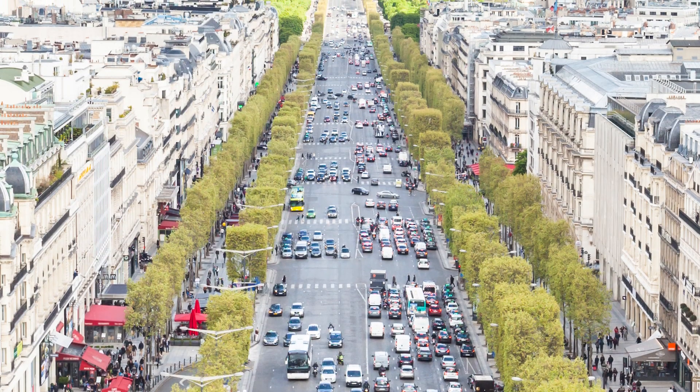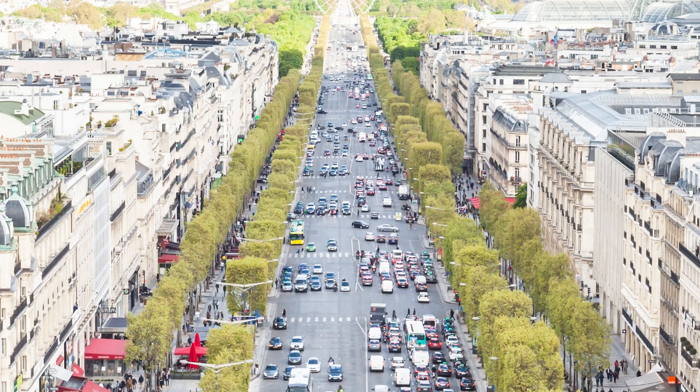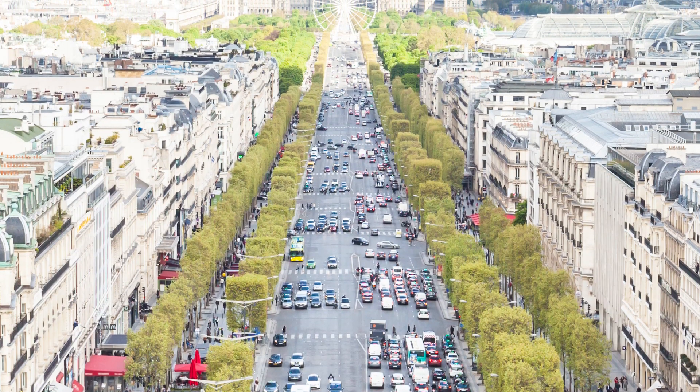Often referred to as the most beautiful avenue in the world, the Champs-Élysées is known for its theatres, cafes, and luxury shops.